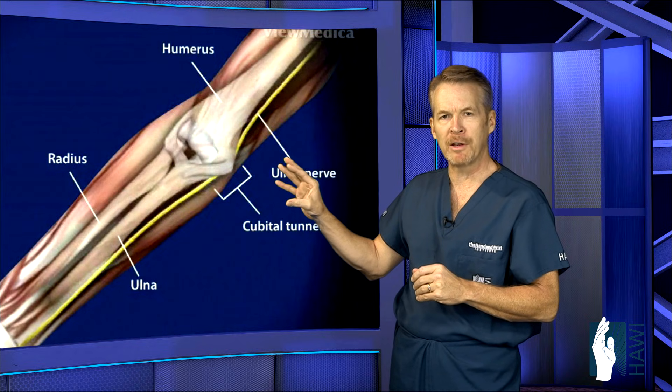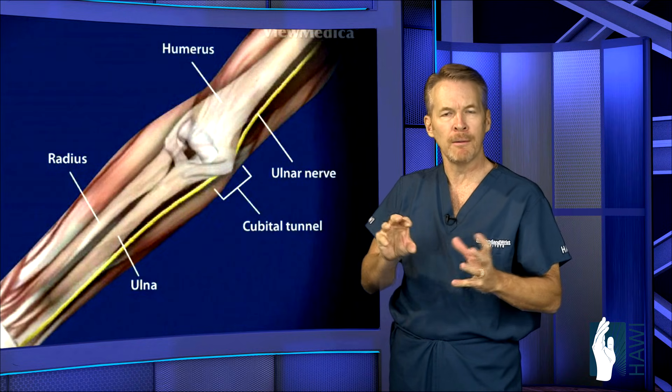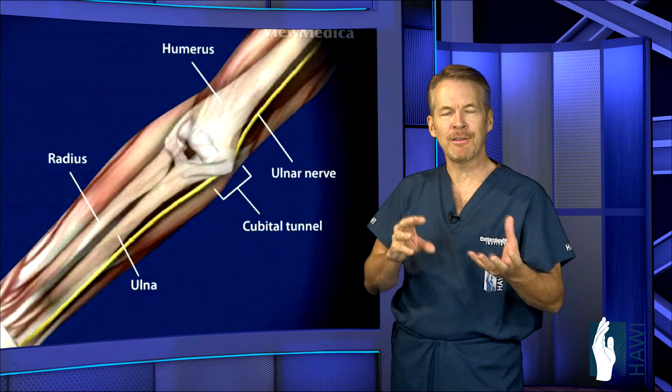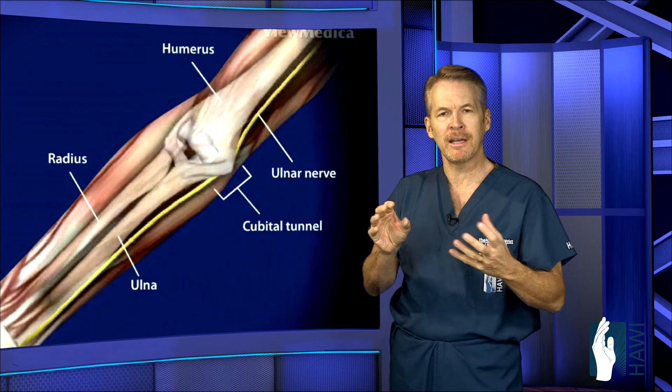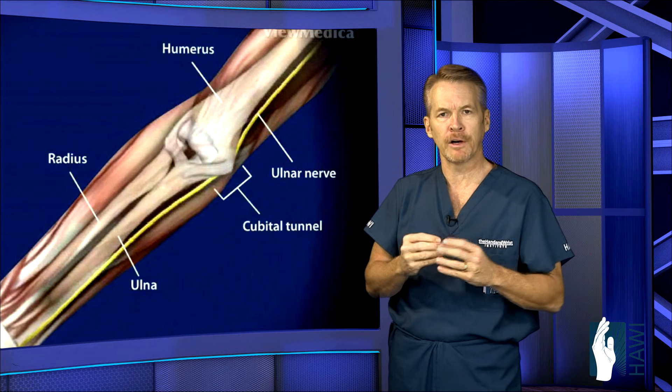Most of the muscles supplied by the ulnar nerve give us the ability to pick up small objects, coins, button clothes, pinch keys and similar things. This nerve provides the motor impulse for that muscle function.